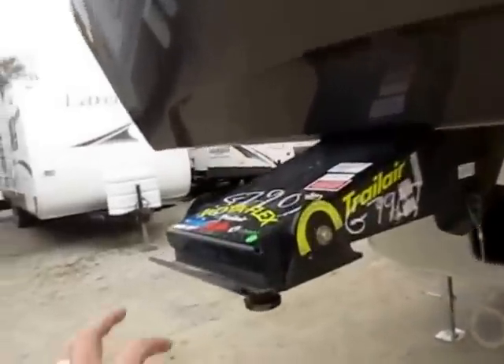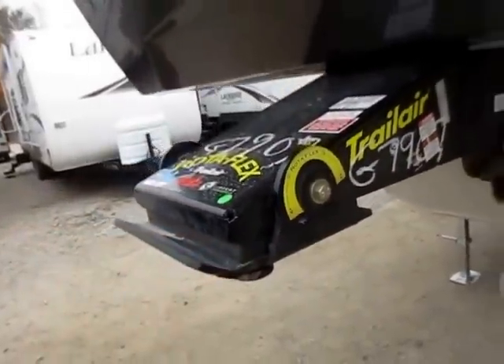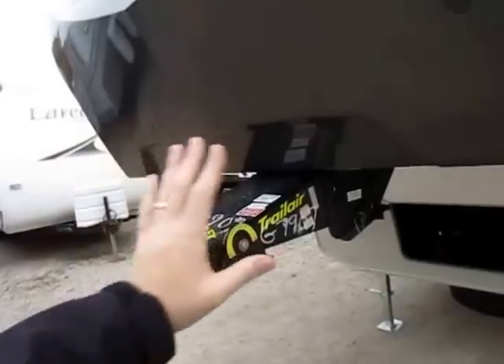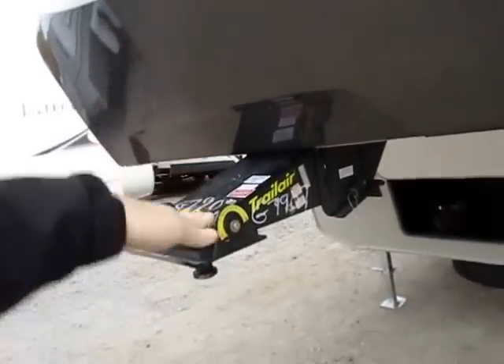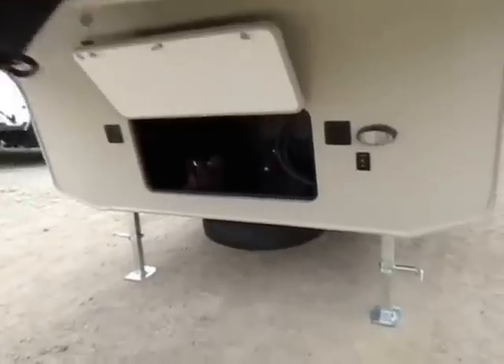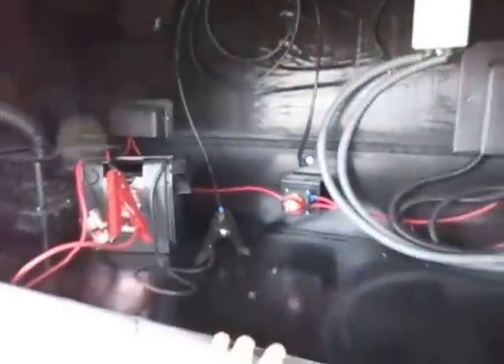Trailer pin box with this big shock-dampening rubber brick up here — it can pivot. What that does is it's going to help take that chucking and porpoising away, keeping it from pushing your vehicle around and tossing you around the cab of your truck. Big front compartment as well.